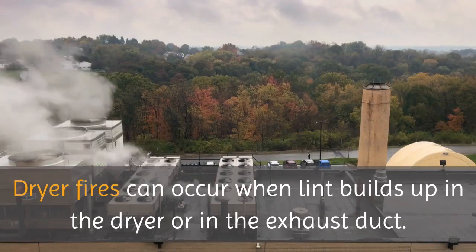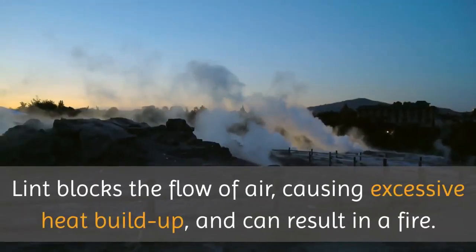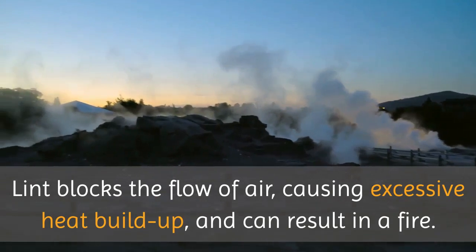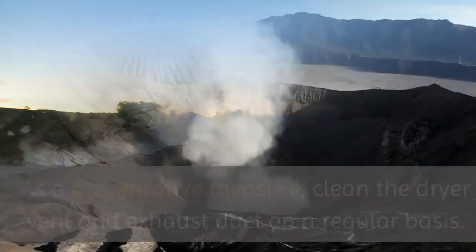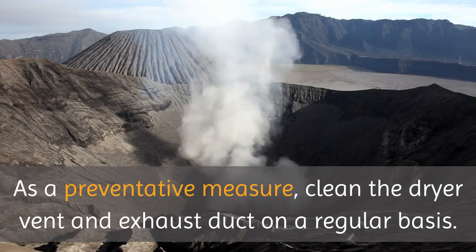Dryer fires can occur when lint builds up in the dryer or in the exhaust duct. Lint blocks the flow of air, causing excessive heat buildup, and can result in a fire. As a preventative measure, clean the dryer vent and exhaust duct on a regular basis.